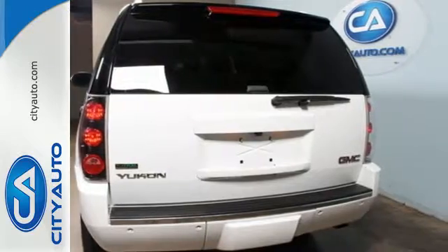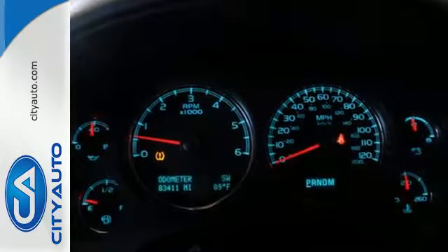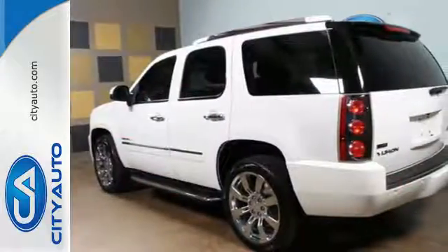It has heated and ventilated front leather seats, heated rear seating, a heated multifunction steering wheel, and automatic temperature control.